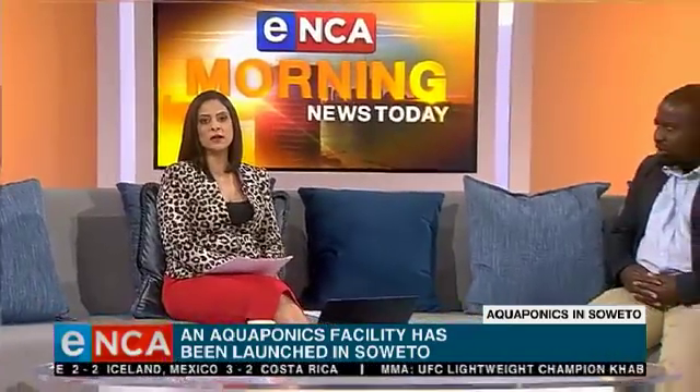Aquaponics combines fish farming with hydroponics, which is the growing of plants in enriched water rather than soil. Kumbutso Monyanga is Adaptive Agricultural Program Manager at InMed South Africa. He joins us this morning to tell us more about this.